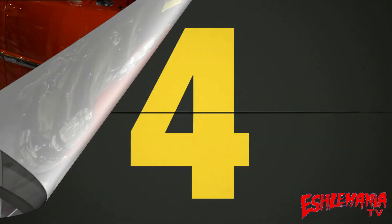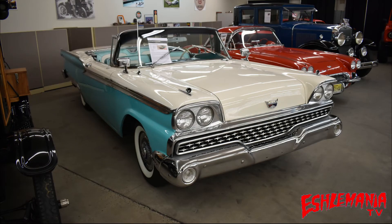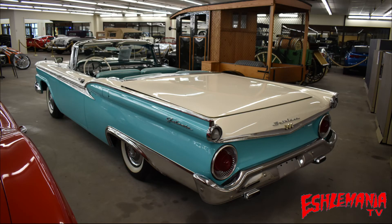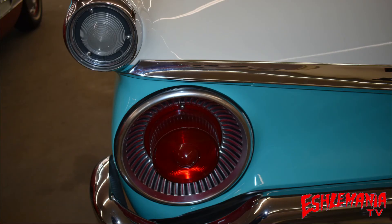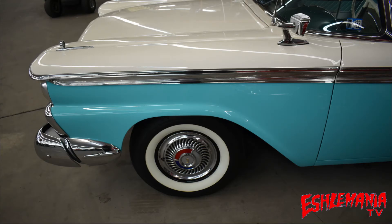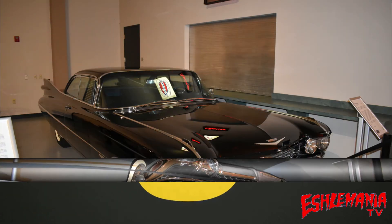Number four — a 1959 Ford Galaxie Skyliner. This big old convertible looks like a big old boat, but man is it ever a beautiful one. This was the family ride in the late 50s. It's powered by a 352 V8 with a two-speed automatic transmission, and it's loaded with chrome, tail fins, and all the good stuff from the 50s.